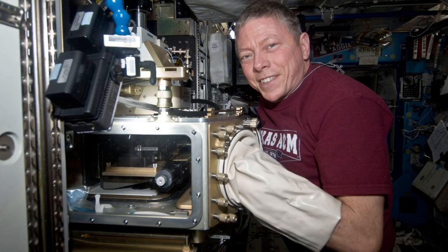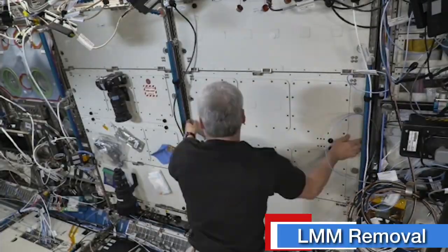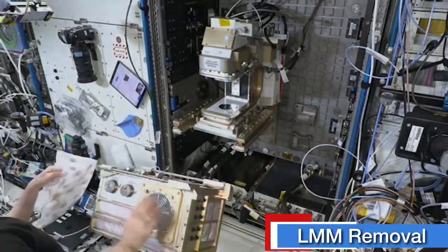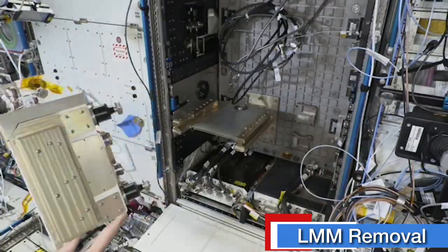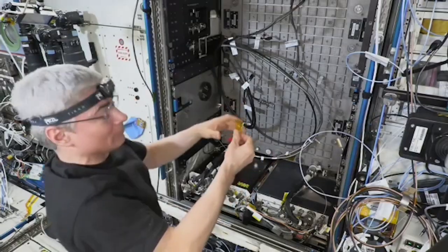LMM made a remarkable impact during its years of service. Now, after 12 years of advancing science for all humankind, it's time to say farewell to this microscope that helped change the world. Thank you, LMM, for paving the way to the future.